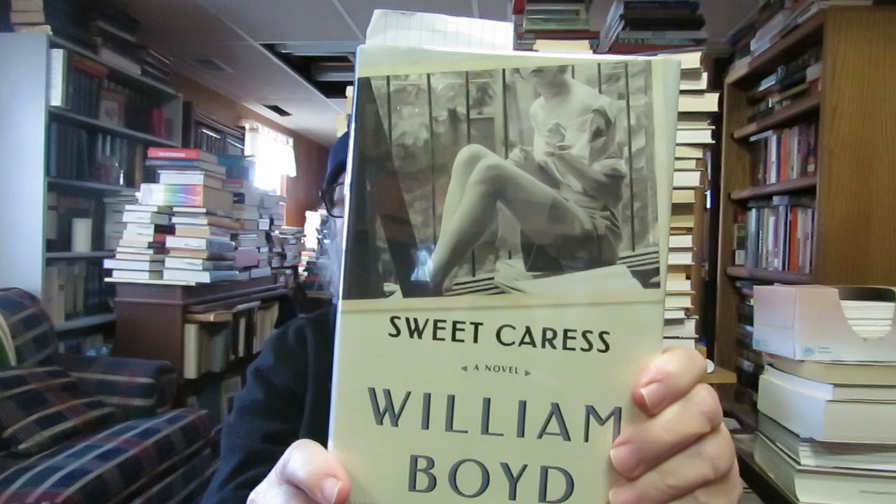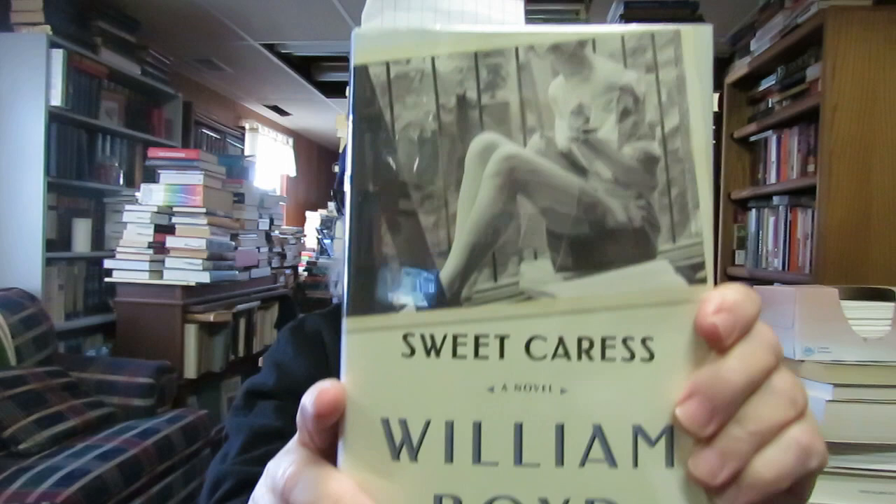I collect the novels of William Boyd. This is his novel 'Sweet Caress' — I started reading it last week and got about 35 pages in to get a taste of it. I had it in paperback already but not in hardback.